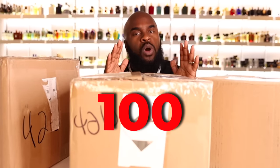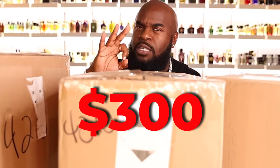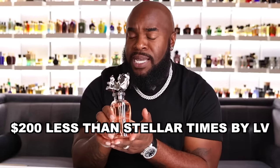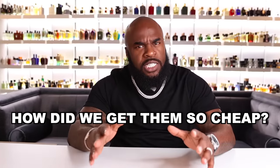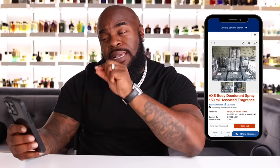These boxes contain more than 100 fragrances that we only paid $300 for — over $200 less than a single bottle of Stella from Louis Vuitton. So what's the catch and how did we get them so cheap? We found an order on one of the best liquidation websites, known for their insane deals.